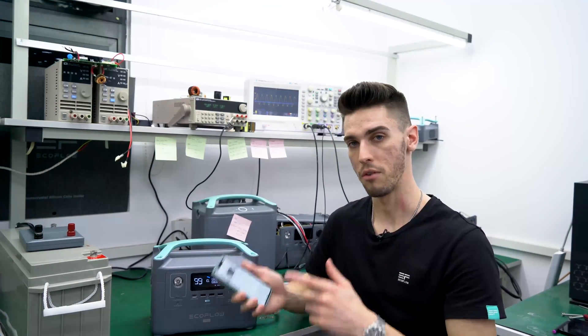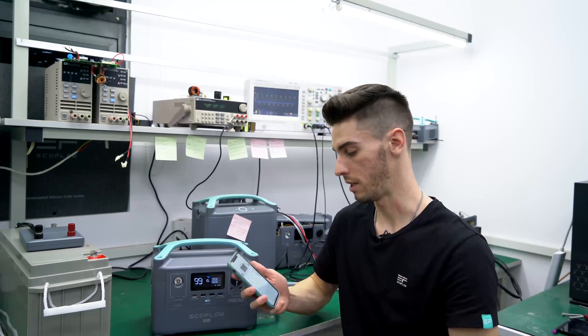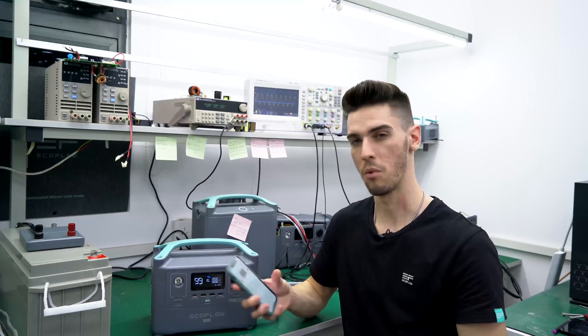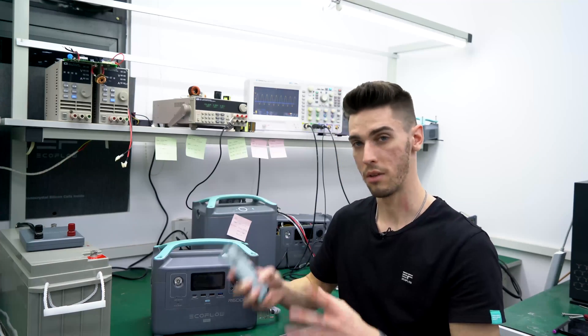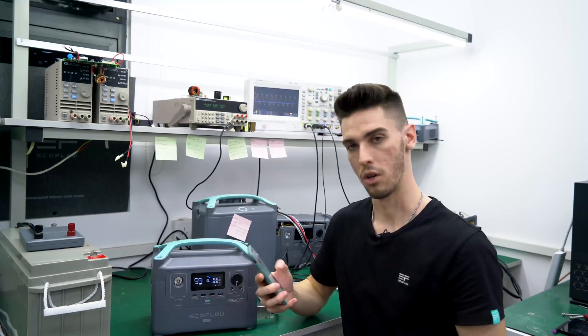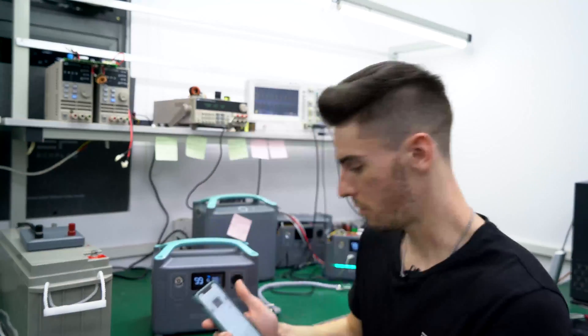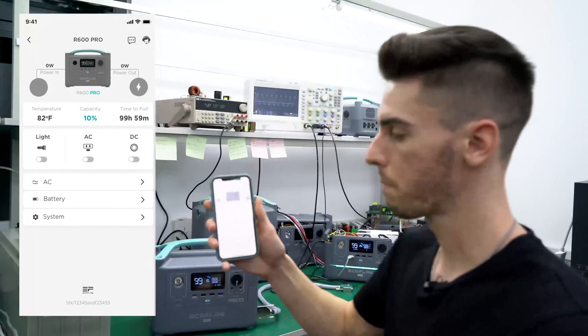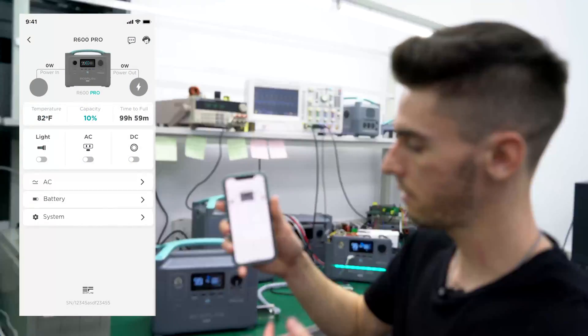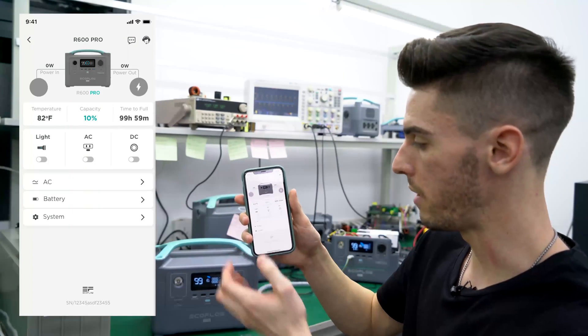I want to go over the app with you right now, show you what to expect when you first open it. You actually don't need the app to control anything on the device, but it's a nice bonus. When you first open the app, you'll see the connected device, the temperature, capacity, and the time to empty.